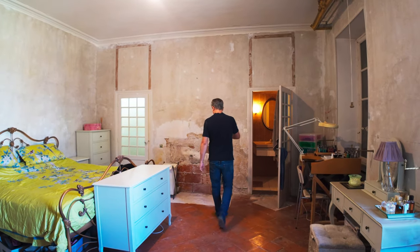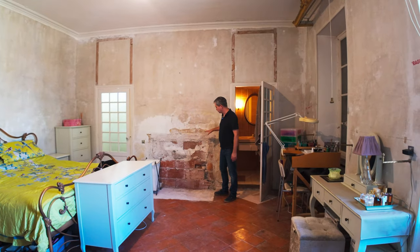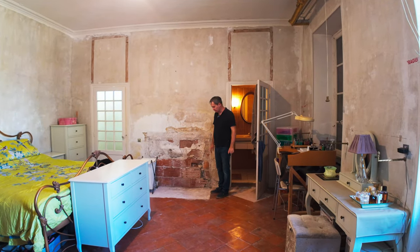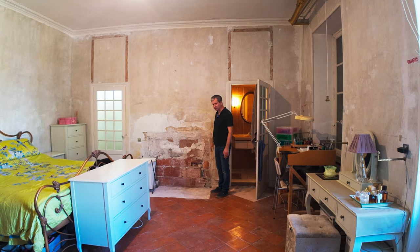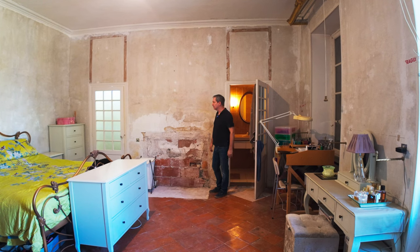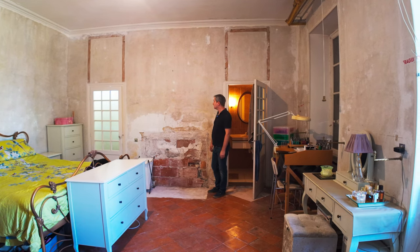This is where the fireplace was — the one I have in one of the other guest rooms that I showed you before. The idea is that once I get the floor all established again, I'll repair that fireplace, put it back, get some resin to glue the marble back together, and make it nice again.